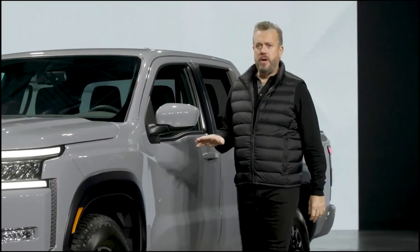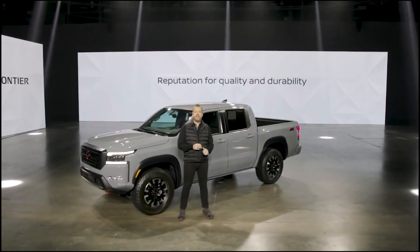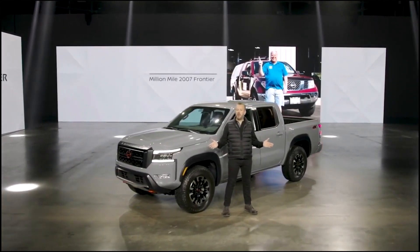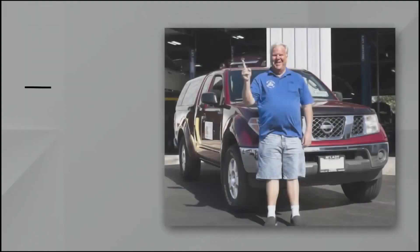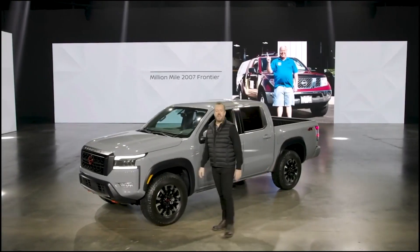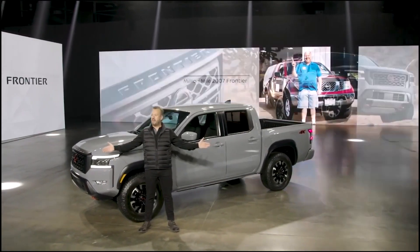In the years since, Frontier has established an incredible reputation for quality, durability, and reliability, winning numerous industry awards. Just a year ago, a 2007 Frontier owned by Chicago's Brian Murphy crossed the million-mile mark on the odometer — amazing. Now the next chapter in Frontier's storied history begins with the all-new 2022 model.